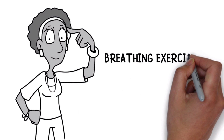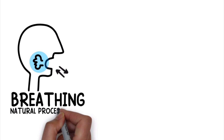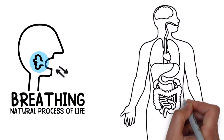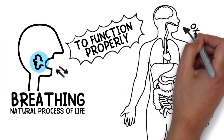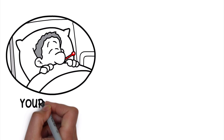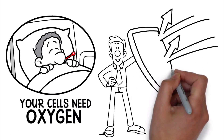Did you know that breathing exercises can be very effective as well? Breathing is a natural process of life. It's how all the cells of the body get enough oxygen, which is required for all of the major organs to function properly. The more oxygen the body is able to take in, the better. This is especially important when you're sick, because your cells need oxygen to function properly and help fight the infection.